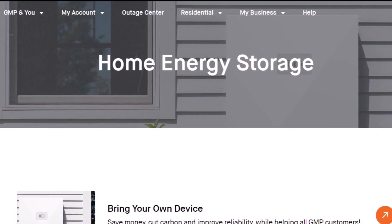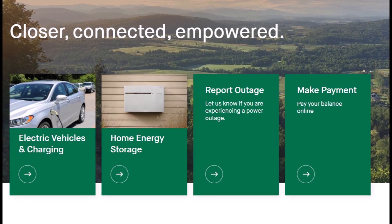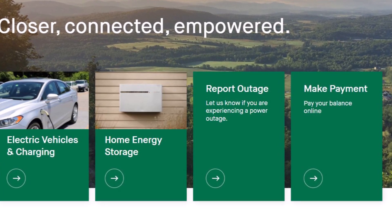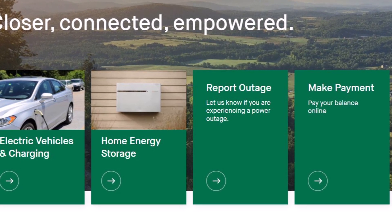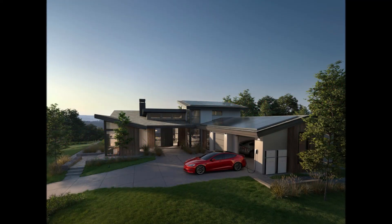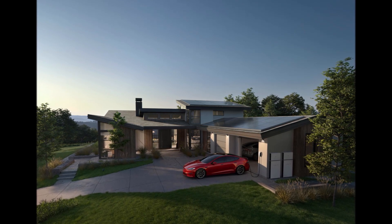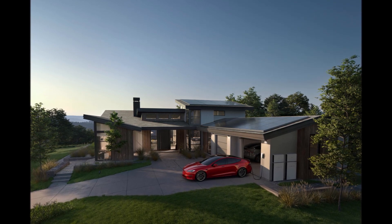As of last year, GMP said it had more than 3,000 Powerwalls installed in homes on its network. The electric utility offers strong incentives to either deploy Powerwalls at customers' homes or onboard existing Powerwalls into its grid program, where GMP is allowed to use some power capacity of a customer's batteries in exchange for credits on their electric bill.